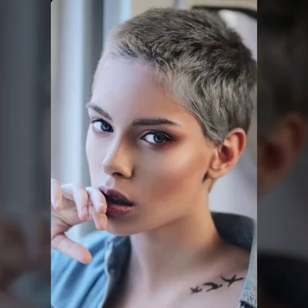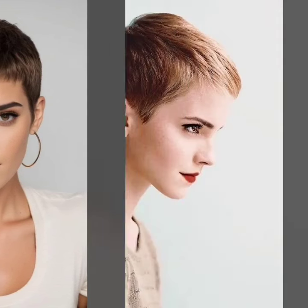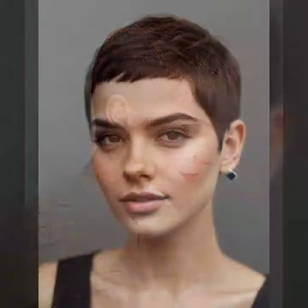Hey guys, welcome back to my YouTube channel Fashion Girly Hats. How are you? I hope you are fine and doing well, with good health, happiness, and a lot of fun in your life. This is me, Asya, and today I show you in this video a very attractive and latest collection of low maintenance hairstyles for girls and women.